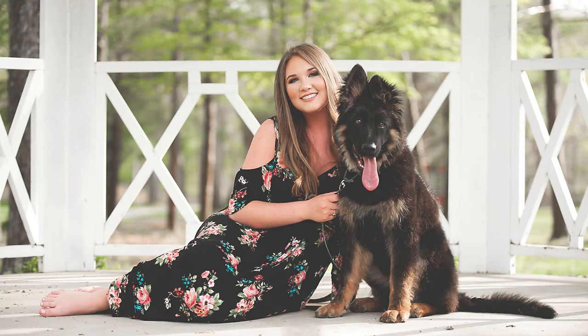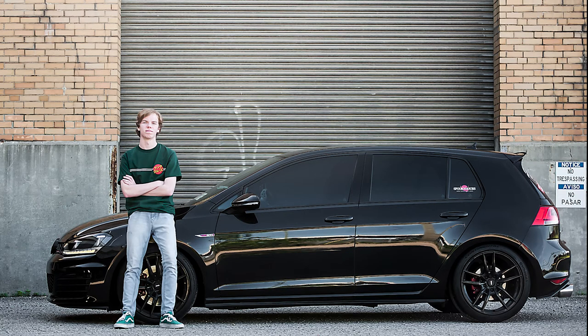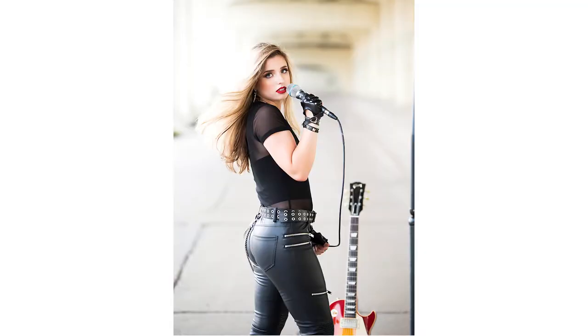Also, no awkward poses — you are going to look like a star in every picture. Bring your dog, bring your car, bring your best friend, bring whatever is important to you, because we want to include that.